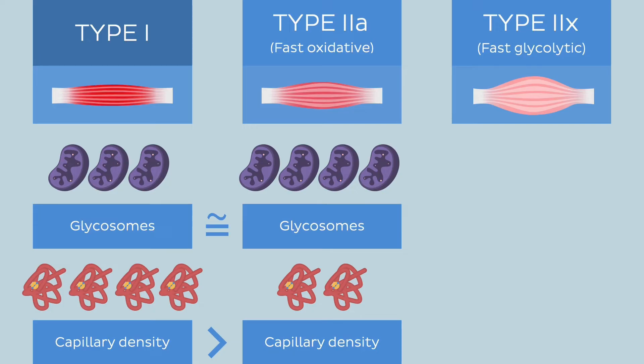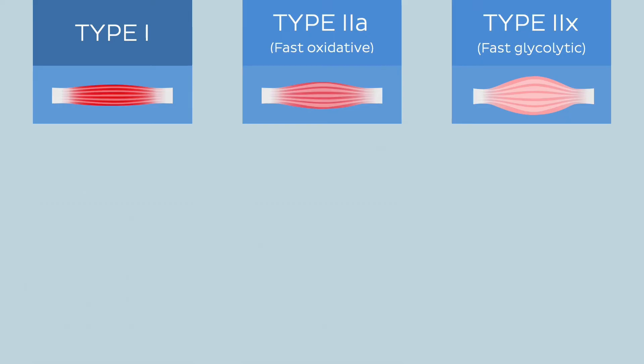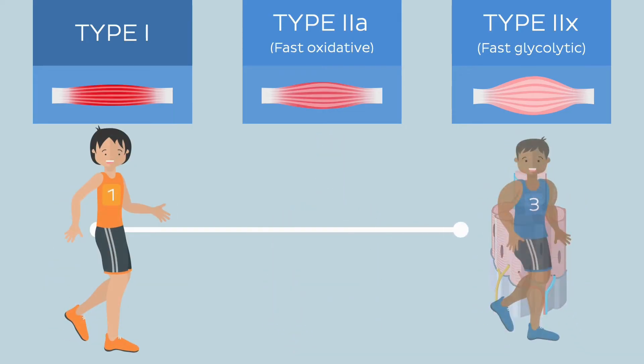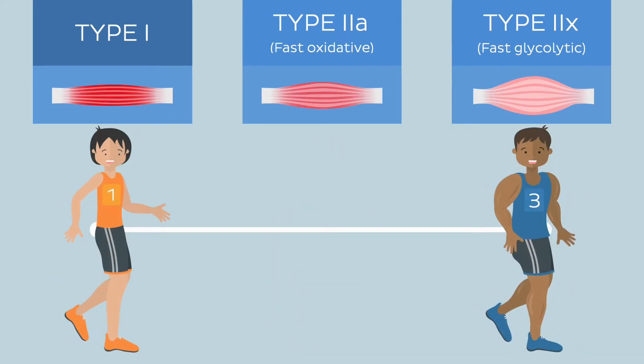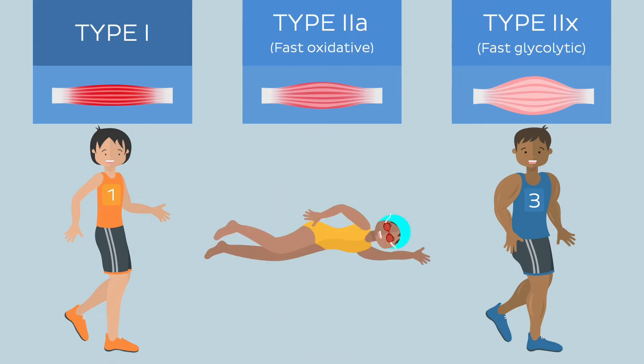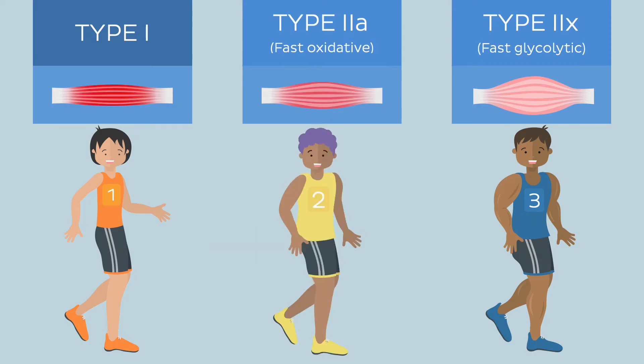This slight difference in composition results in a lighter pink coloration. These characteristics make type 2a fibers intermediate in terms of their properties — they're like the middle ground between endurance and speed. Type 2a fibers are particularly useful for prolonged movements that require more tension than what type 1 fibers can generate, such as running or swimming. They provide the necessary endurance and moderate force production for these activities, making them an invaluable asset for our average runner in lane 2.